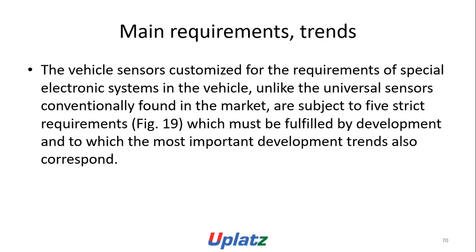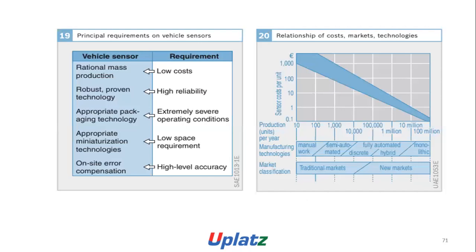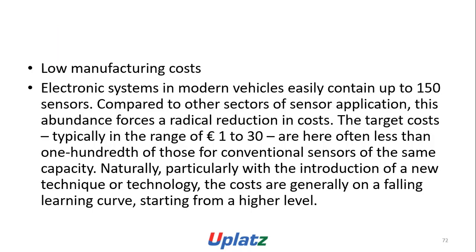Main development trends: vehicle sensors are customized for the requirements of special electronic systems in the vehicle, subject to strict requirements which must be fulfilled and to which the most important development trends correspond. Principal requirements include: rational mass production, low cost, robust proven technology, high reliability, appropriate packaging technology, extremely severe operating conditions, appropriate manufacturing technology, low space requirement, and on-site error compensation. The sensor cost per unit versus production units per year drives manufacturing technologies from manual work and semi-automated up to fully automated discrete hybrid (up to 1 million) and monolithic (more than 10 million). Market classification includes traditional markets and new markets.